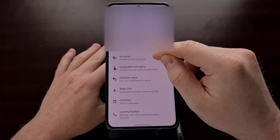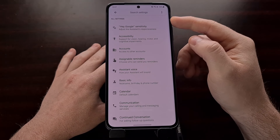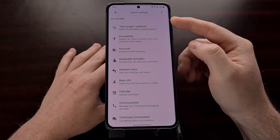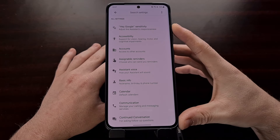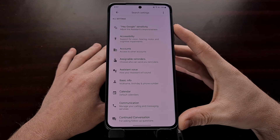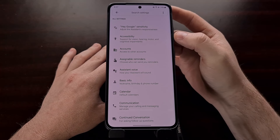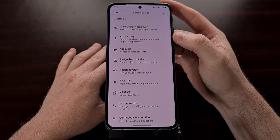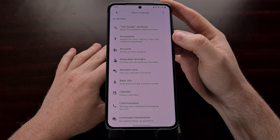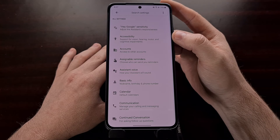From here, we're going to scroll down a little bit until we see the all settings section right here. Once we get here, you're likely going to see a new category. It's called accessibility. Google describes this as features that add support for vision, hearing, motor, and cognitive impairments.